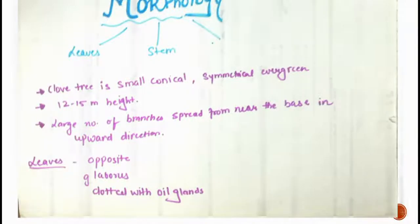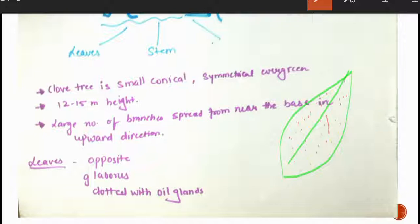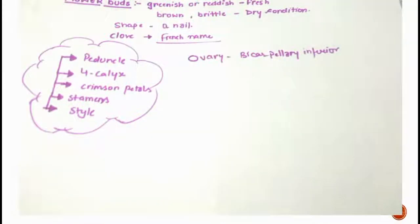The leaves are opposite and glabrous, dotted with oil glands. The flower buds are greenish and reddish when fresh. When dry, they are brown and brittle. The shape of the clove resembles a nail — the word 'clove' comes from the French word for nail.